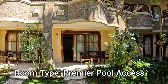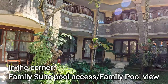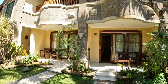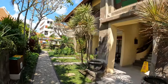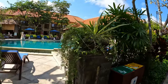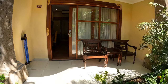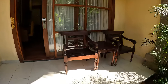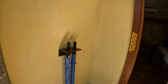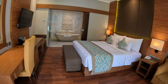This is a premier pool access room here at Adi Jaya, with premier pool view rooms up above. In the corner are two family pool access and family pool view rooms. There are also pool access and pool view rooms on the upper and lower levels overlooking the swimming pool. Now we'll take you to room 0105. Just outside the room we have a balcony area with two wooden chairs, a wooden coffee table, a huge window, and two umbrellas in case it rains. This is room 0105 with keycard activation.